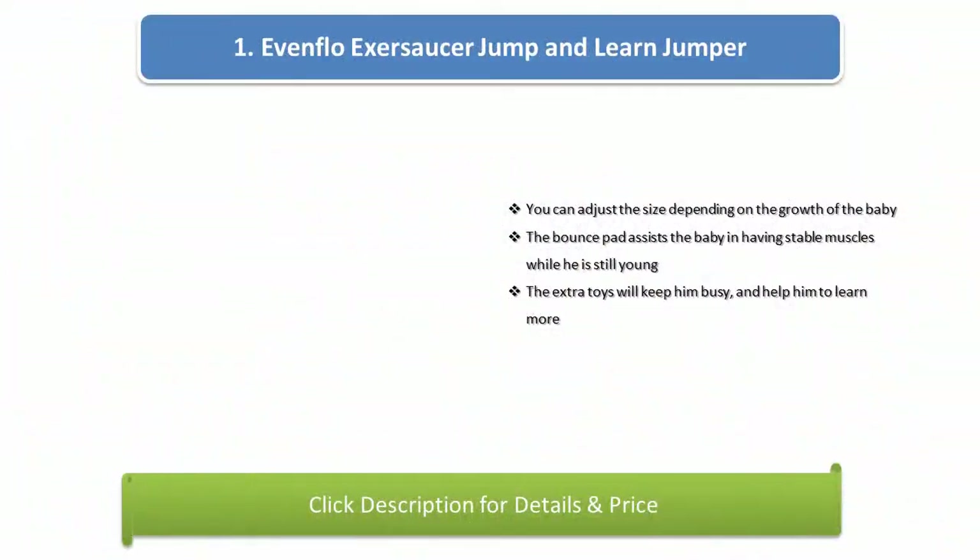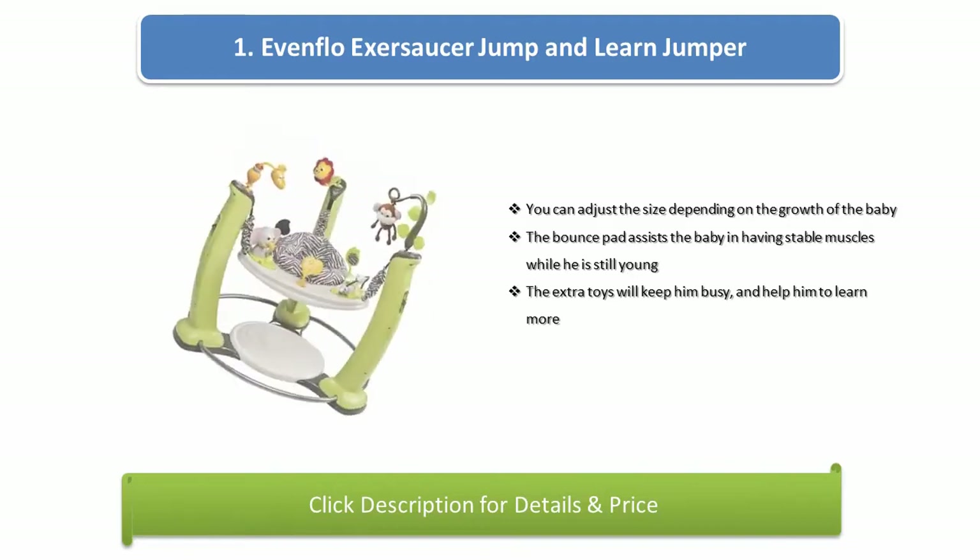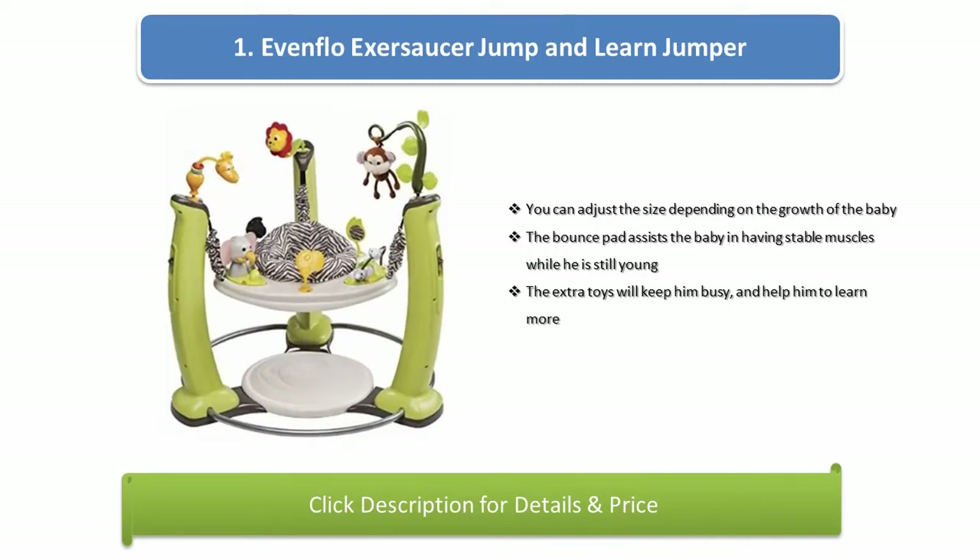Number 1: Evenflo Exersaucer Jump and Learn Jumper. You can adjust the size depending on the growth of the baby. The bounce pad assists the baby in having stable muscles while he is still young. The extra toys will keep him busy and help him to learn more.